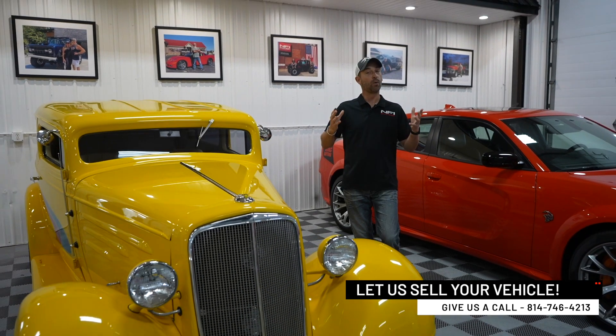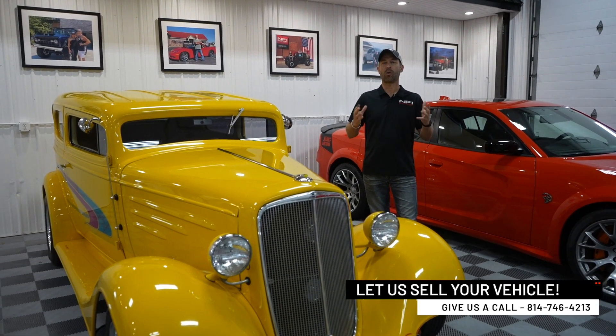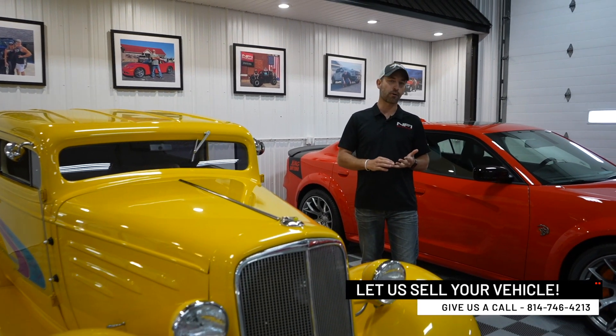The really cool thing about our consignment program is bringing something to market and really treating it in the right light that it needs to be. This is a super cool car. How do you market it? How do you bring it out so you aren't just focusing on the local economy? We want to focus on the whole globe — brokerages, all the different avenues out there to bring it to market and really get that energy up.